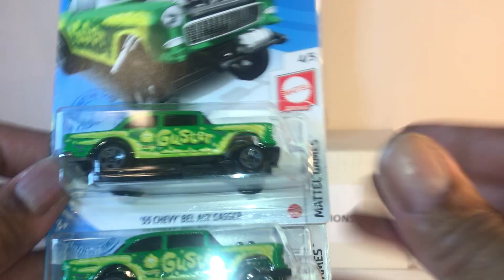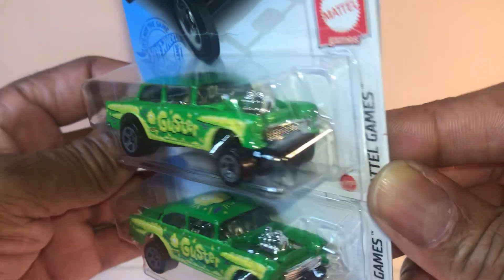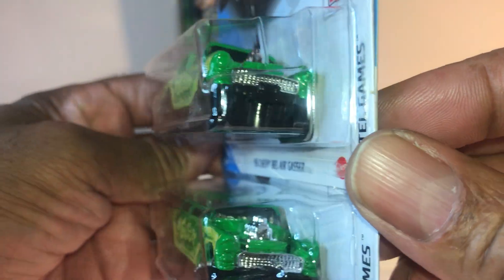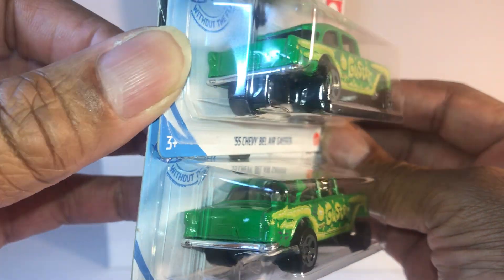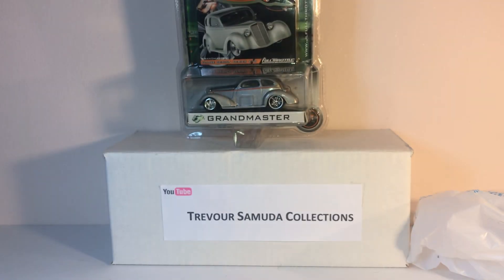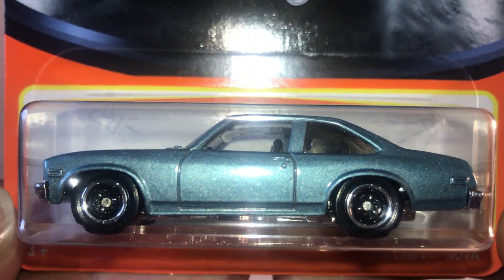And the last thing I got was the Green Gustus. I was looking to find some more fast wagons or some treasure hunts. Didn't find anything, but at least I got this one. Very, very nice.